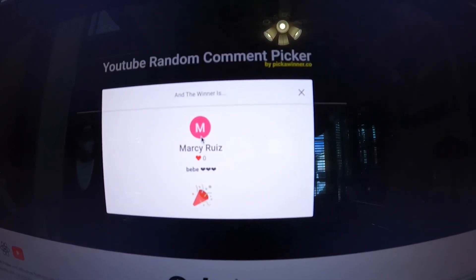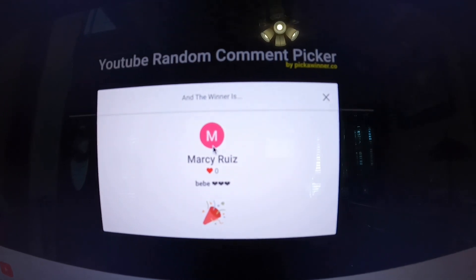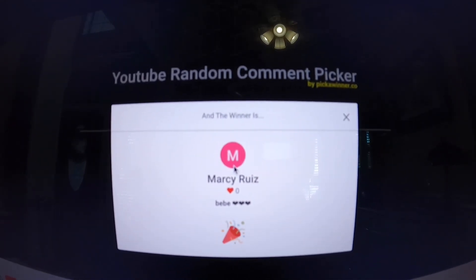And the winner is Marcy Ruiz! Marcy Ruiz — thank you so much, congratulations on winning. Just go to texanpicker.com, message me through there, and let me know that you're the one who won. I'll leave a reply on your comment and pin your name. Congratulations Marcy, and thanks for watching.